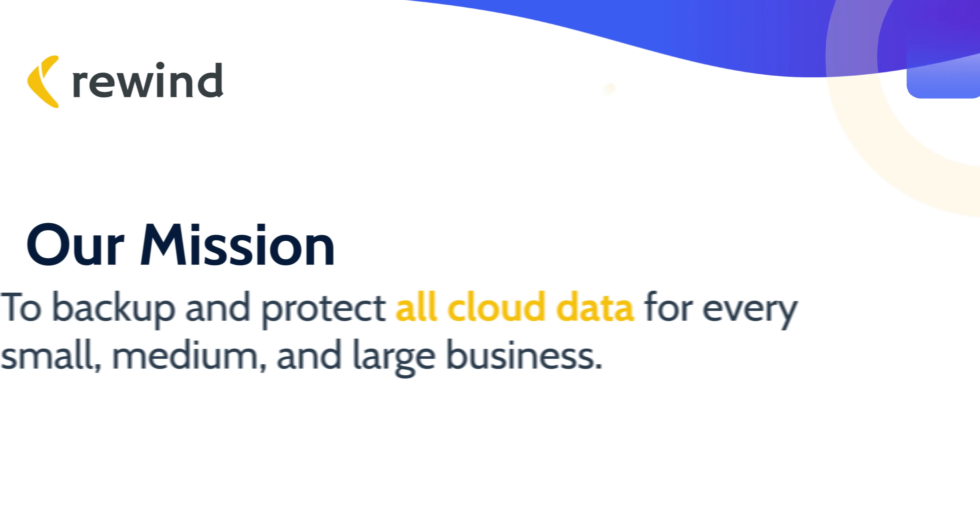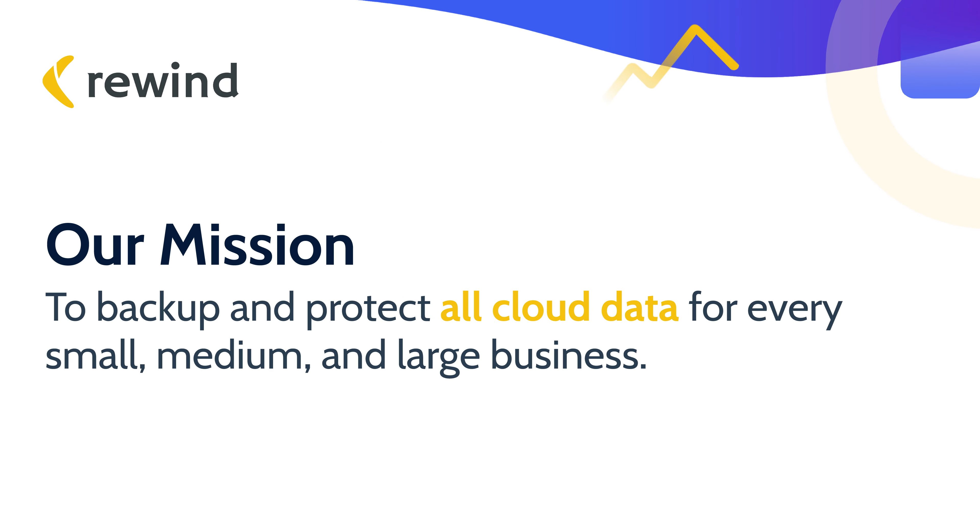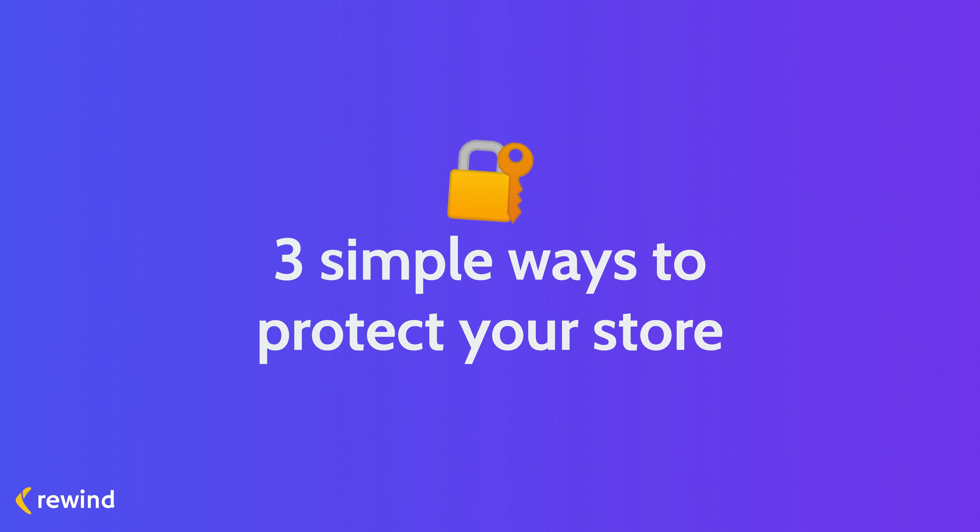It's our mission to back up and protect all cloud data for every small, medium, and large business, and that means we're adding new backup solutions all the time to help give you peace of mind. So if there's a tool you need backed up, don't hesitate to let us know. Now let's dig into why you're really here: three easy ways to secure your online store.